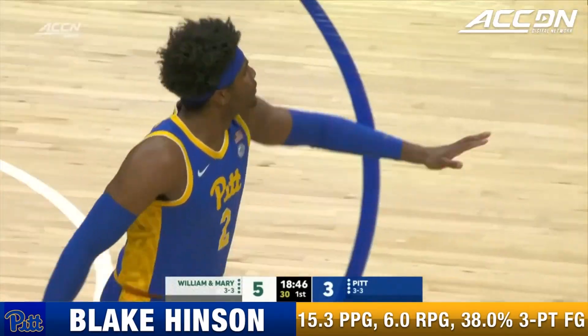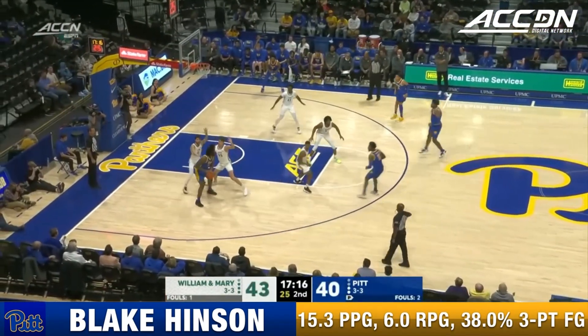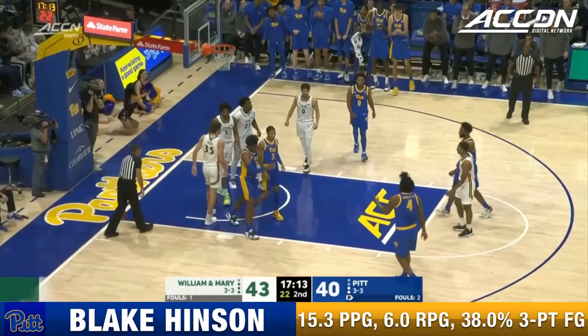He loves stepping back into that position. Solid defensive pressure right there — much better than what we've seen in previous possessions. He just made a decision. There's Hinson with an and-one.